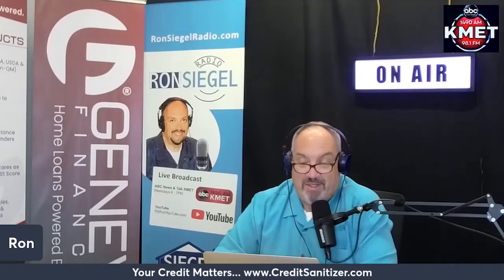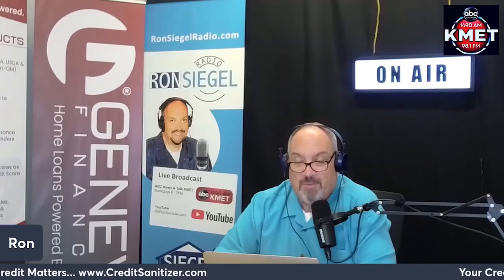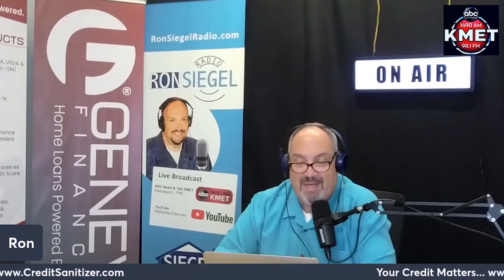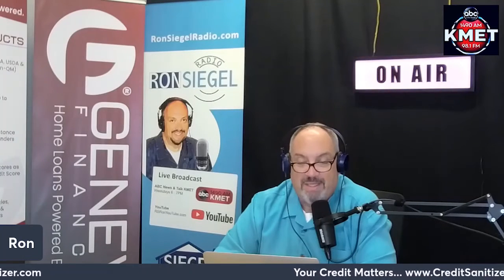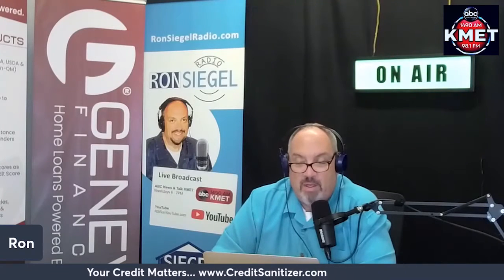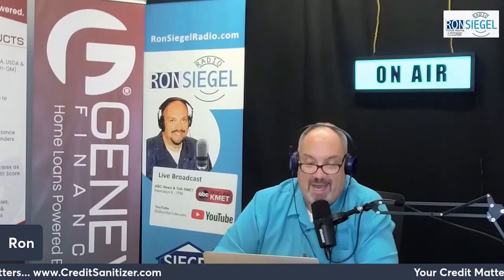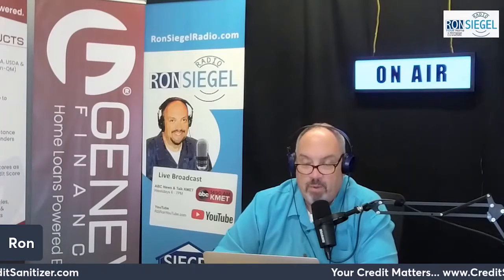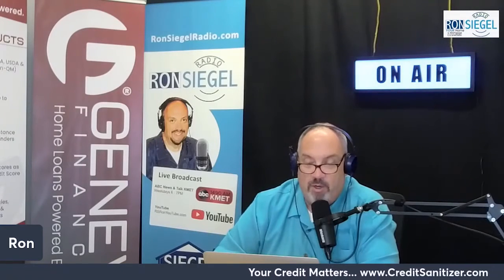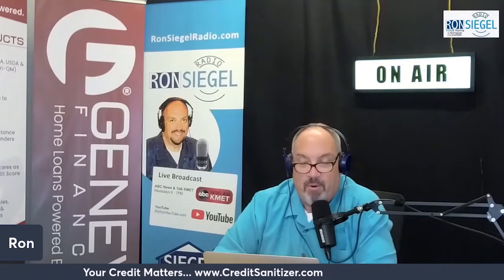The best way to keep an eviction from negatively affecting your credit is to avoid getting an eviction notice in the first place. Make sure you understand the terms of your lease agreement and what is expected from you as a tenant. If you're having trouble making rent payments, your landlord may be willing to work with you instead of going through the eviction process, which can be time-consuming and expensive — but you'll need to let your landlord know before you start missing rent payments.